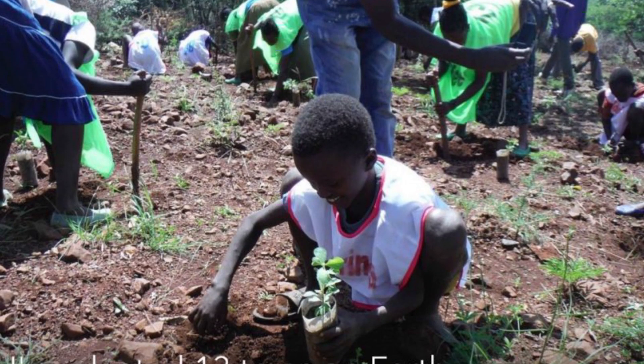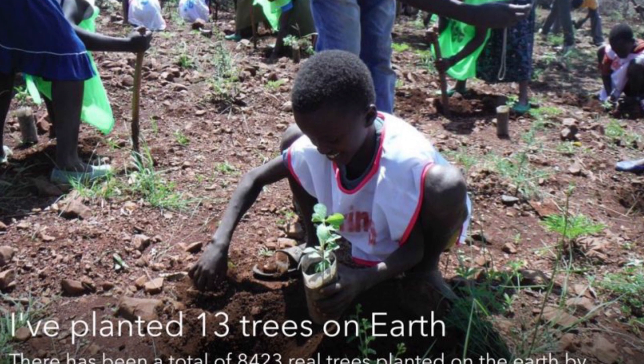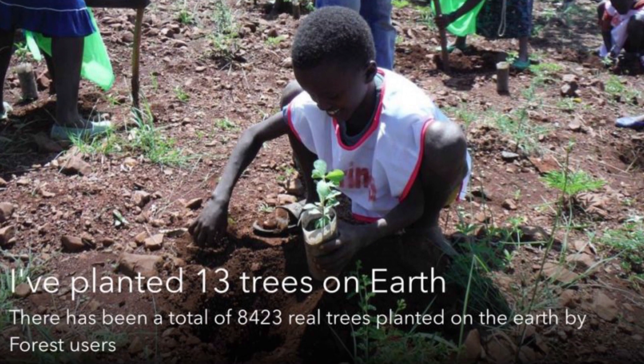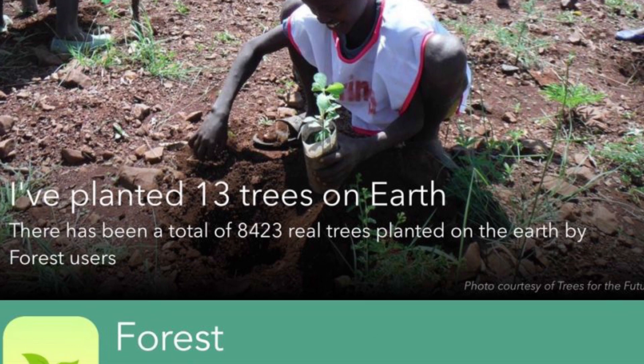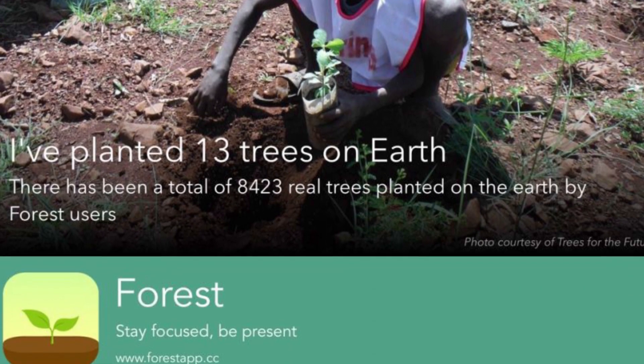One more cute aspect: when you use that virtual currency to buy a tree, Forest the app itself donates to Trees for the Future, which is dedicated to planting trees in dozens of impoverished countries ravaged by deforestation. You can get more extreme with locking down your phone using apps like StayFocus, which limits the time you can spend on time-consuming apps. Forest works really well for me.